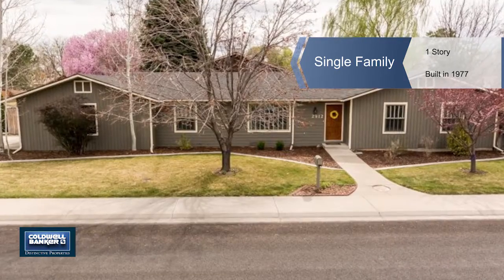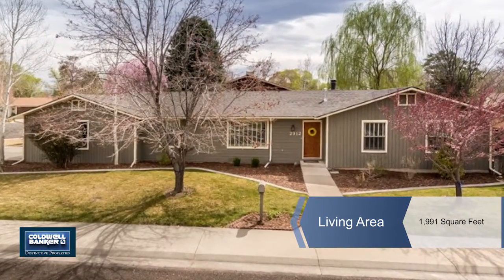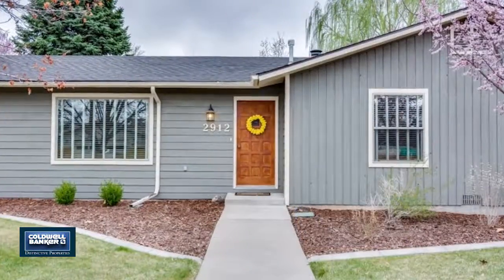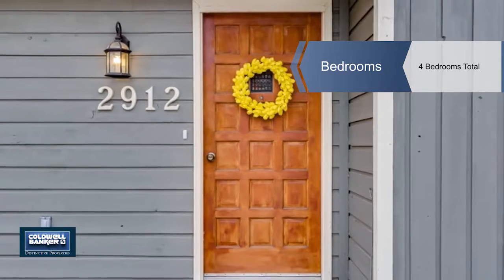Don't miss seeing this beautifully remodeled ranch-style home in the highly desired neighborhood of Spring Valley. This four-bedroom, three-bath single-story offers hardwood floors throughout the main living space with newer tile in all the bathrooms.